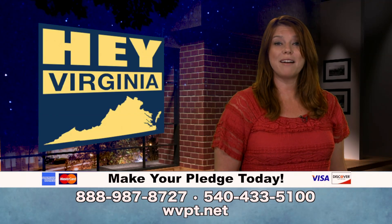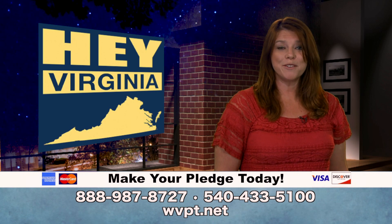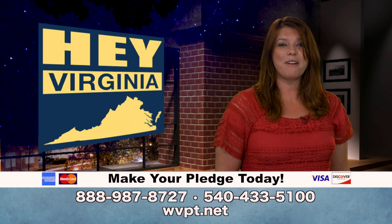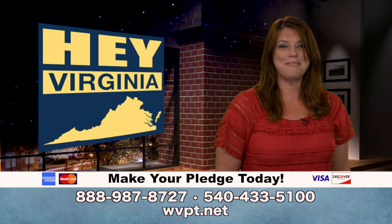Virginia is a production of viewer-supported WVPT Public Media. WVPT relies on contributions from viewers like you. So if you appreciate this show and want to help us keep bringing it to you each month, please consider making a donation to support WVPT.